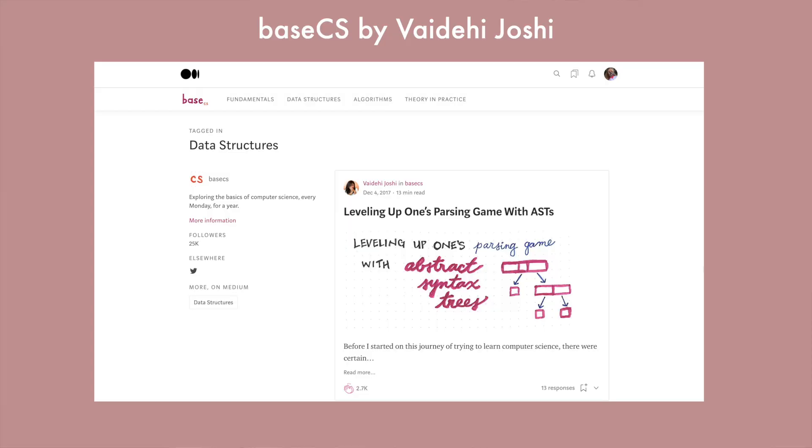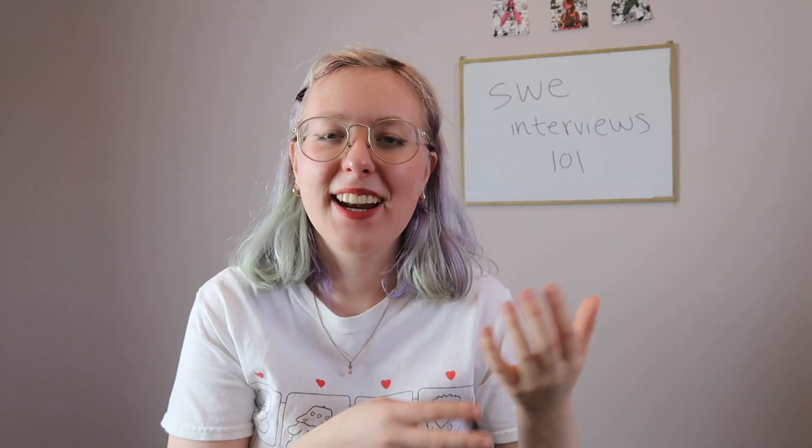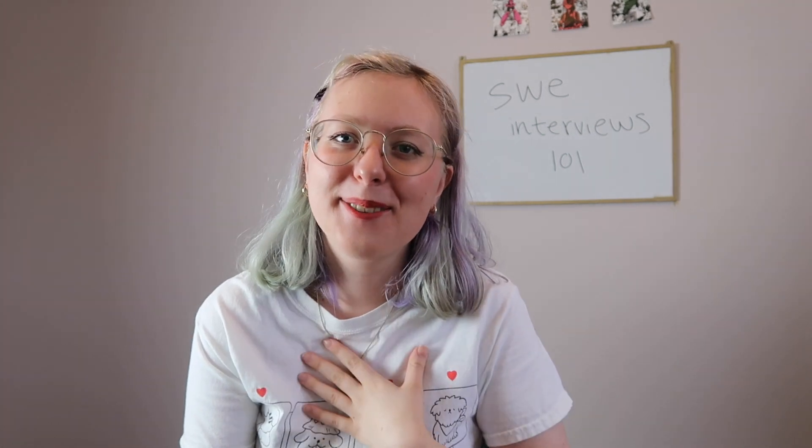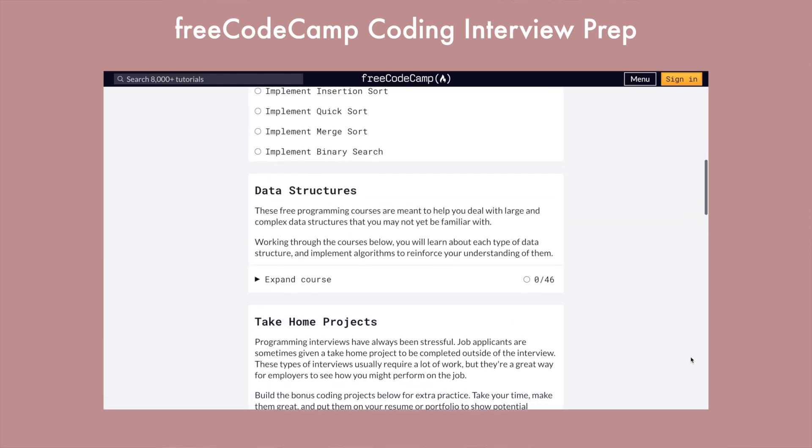For learning data structures and algorithms, I also found two great free online resources. One is a Medium blog called Base CS, which I'll link in the description. I really like it because the author includes so many diagrams, which are super important since a lot of these things you need to be able to visualize — and a lot of textbooks are missing those visualizations that help visual learners. Everyone in computer science loves FreeCodeCamp, and they also have their own interview prep course online, which I'll link as well.